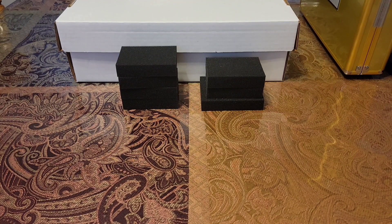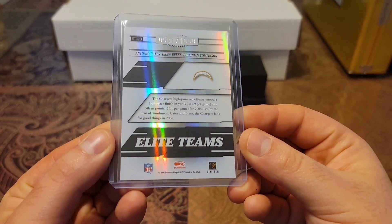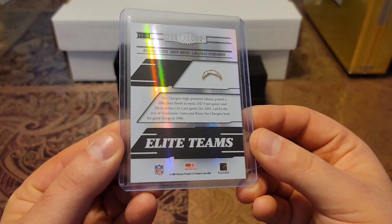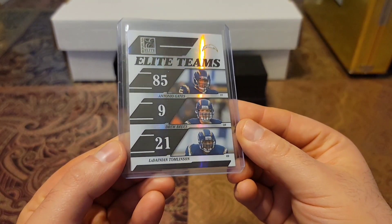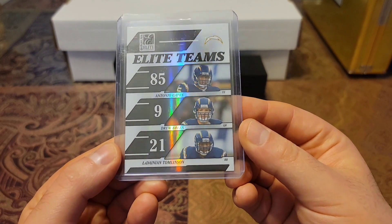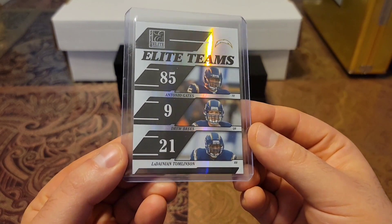We'll start off with the 2006 Elite Teams, out of 1,000. Antonio Gates, Drew Brees, and LT. Shiny back — look at that beautiful shine. Three Hall of Famers right there. Got that beautiful slickness.